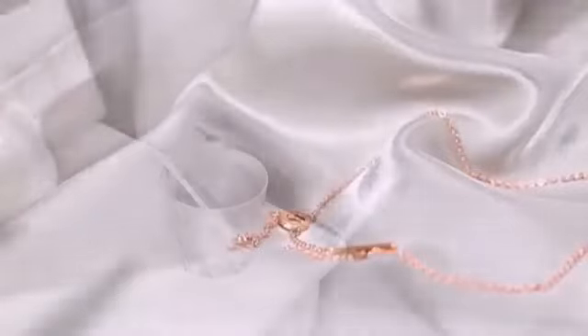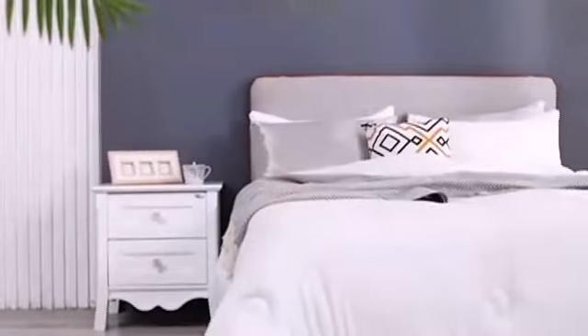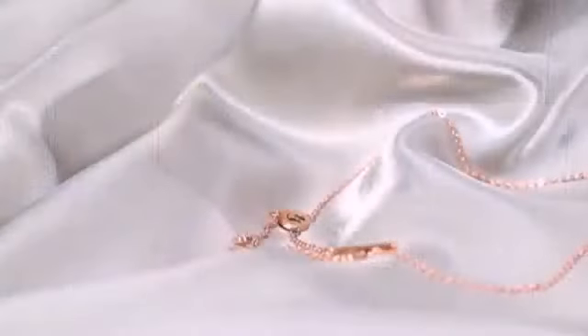Fabrics like cotton don't let your hair move freely when you change positions during sleep. If your hair is fine, dry, or prone to tangling, the silkiness of a satin pillowcase means no more waking up looking like a matted mess, and fewer chances of hair breakage.